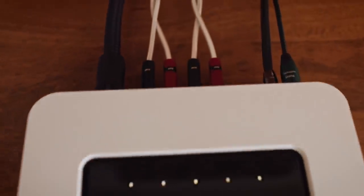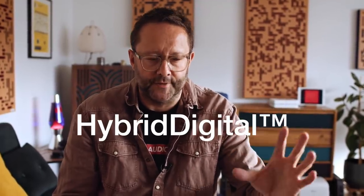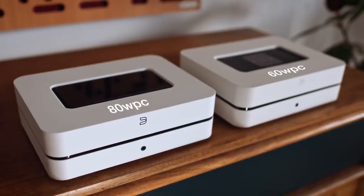The biggest change is that it has 20 more watts per channel than the old model. So the old one has 60 watts per channel and the new one has 80 watts per channel. Bluesound call this hybrid digital amplification — so it's kind of like Class D. We still get all the streaming functionality as before. The only thing neither device offers is a phono stage. But at 900 euros, frankly, I don't care because there's just so much packed into this thing.